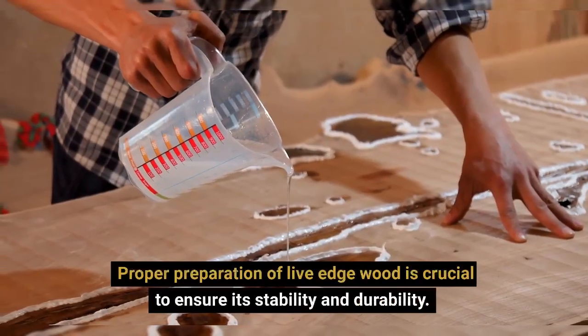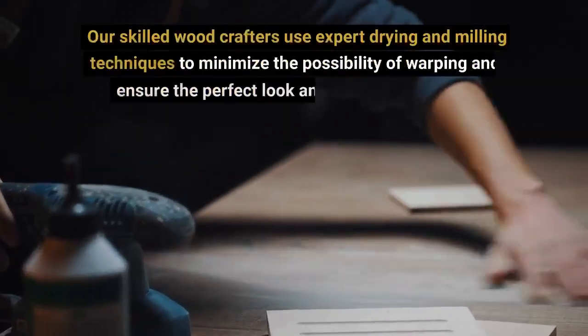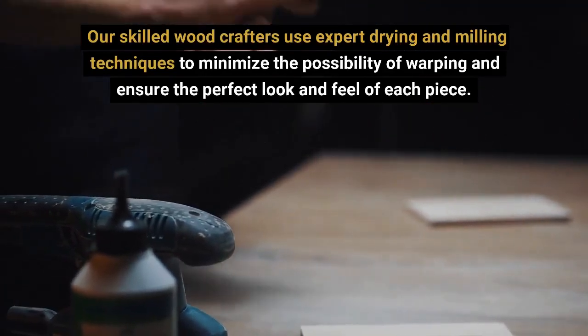Proper preparation of live-edge wood is crucial to ensure its stability and durability. Our skilled woodcrafters use expert drying and milling techniques to minimize the possibility of warping and ensure the perfect look and feel of each piece.